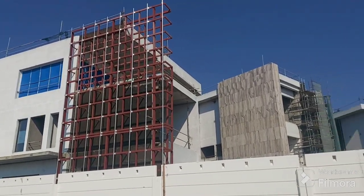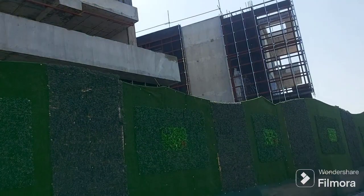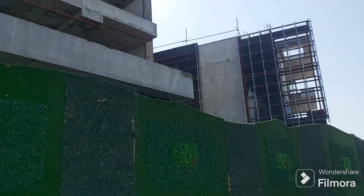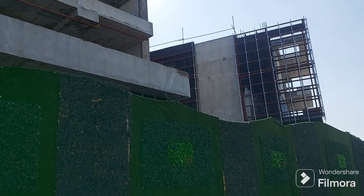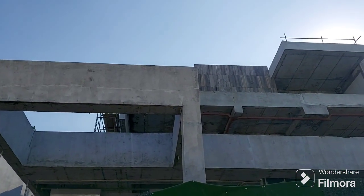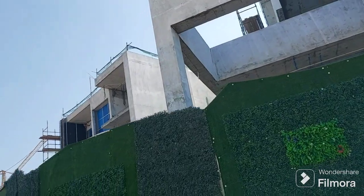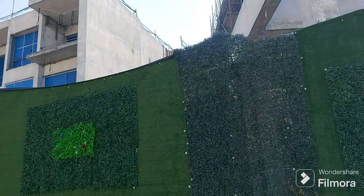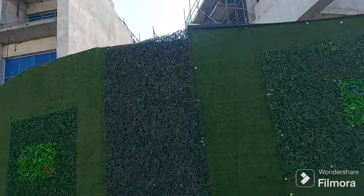Thank you for watching. This is the seaside area of our project. This is the seaside of villa 47, and villa 48 is here on my left side.